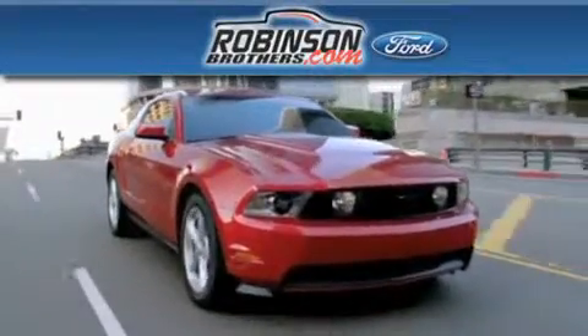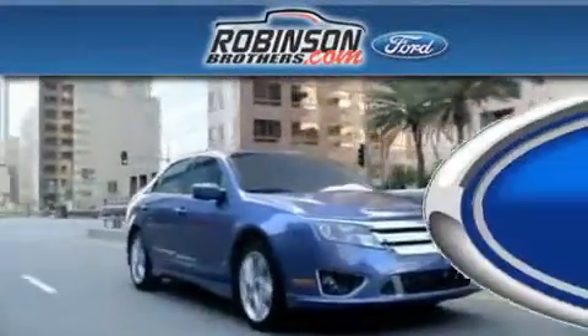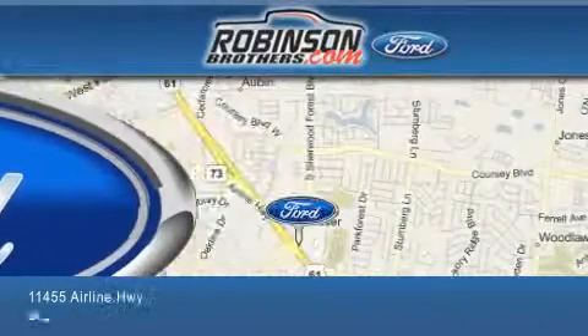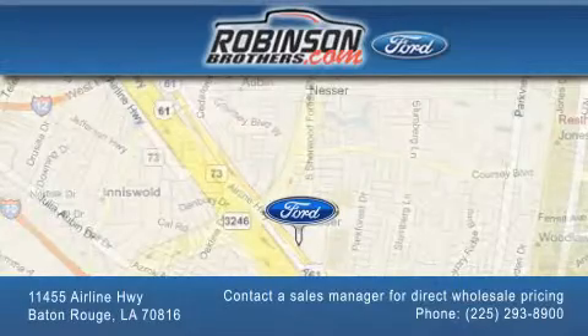Thank you for shopping at Robertson Brothers Ford, located at 11455 Airline Highway in Baton Rouge. Please contact our Business Development Office at 225-293-8900 for special wholesale pricing.